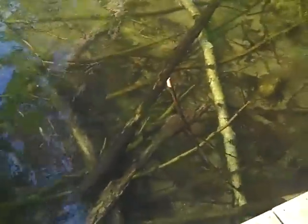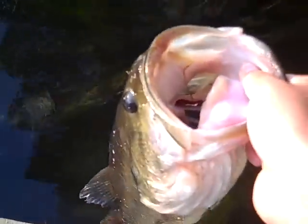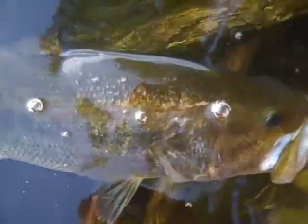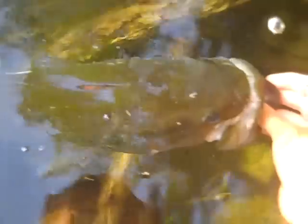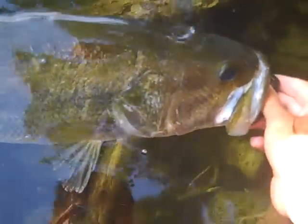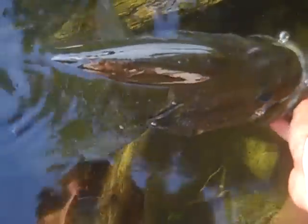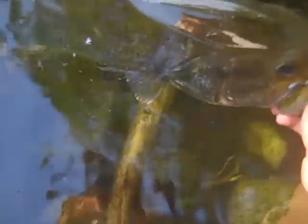Alright, so we're going to get the release on camera here. I don't know if you guys will be able to see this because I don't have my hat cam with me, but I'm going to release him — release this giant bass, a 4-9, just a huge fish.